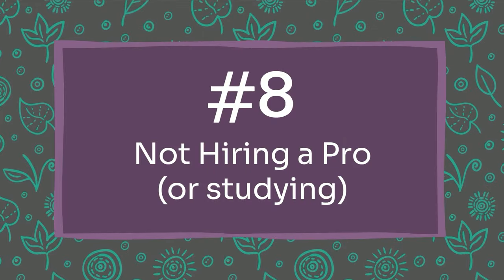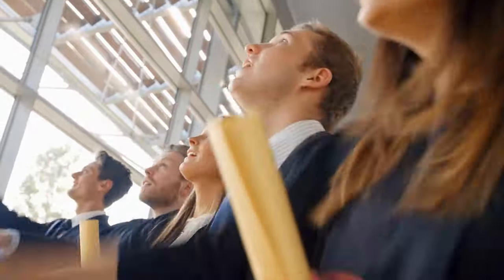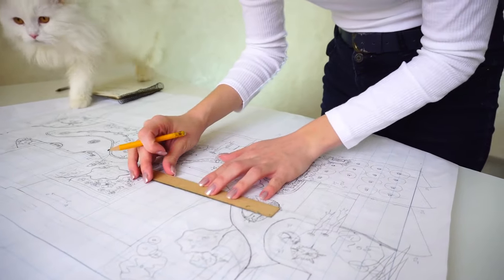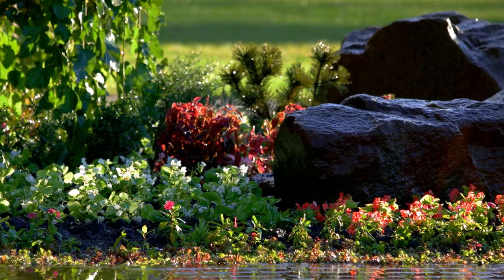Mistake number eight is not considering hiring a professional or at least studying landscape design. Professional landscape designers can be super helpful, so definitely consider calling someone and just seeing the pricing — you may be surprised. If you're not comfortable talking with a landscape professional, the next best thing is to study landscape design. It's actually a college degree, so there's a lot of design principles you can learn online — through this YouTube channel, my website, online courses, and ebooks. Consulting with a pro or learning design principles is really going to save you money and help you catch things you wouldn't otherwise think about.